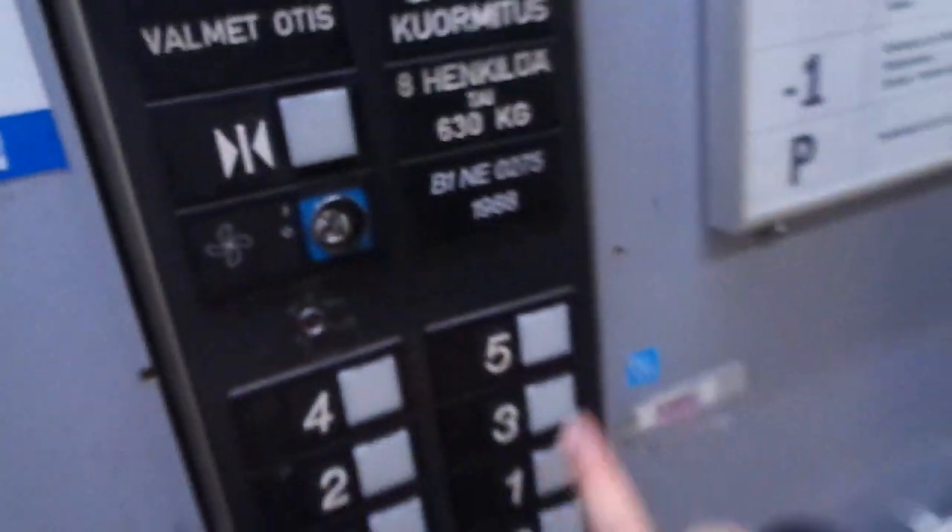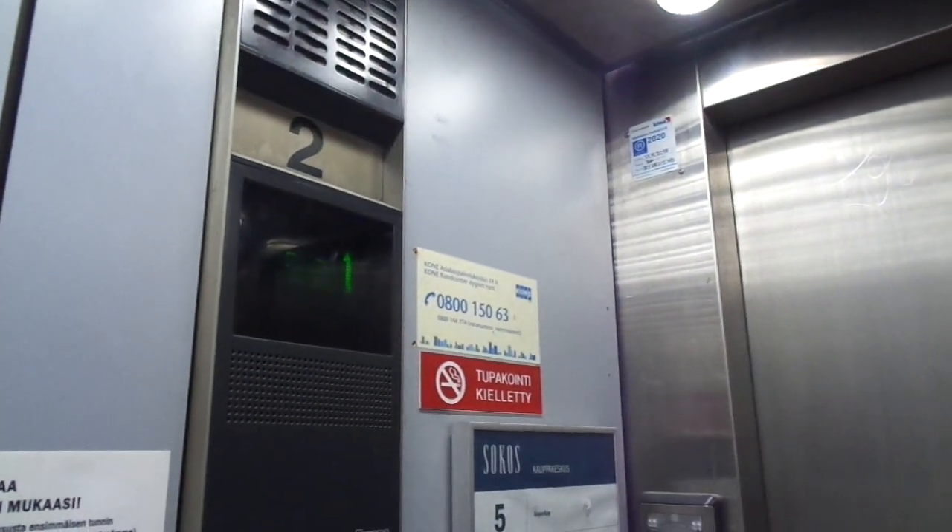Here you can hear the chime. Wilson 1988, B1 and E0275. Eight persons, 630 kg. Otis Europa 2001. Elevator number two.